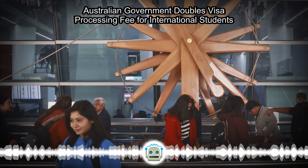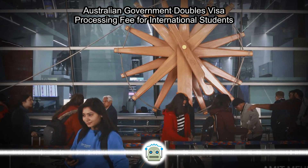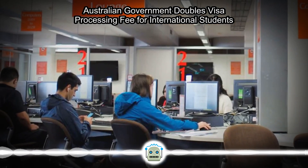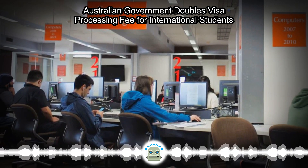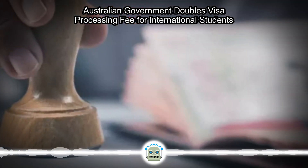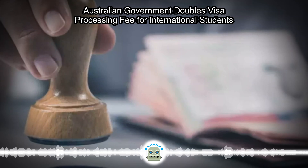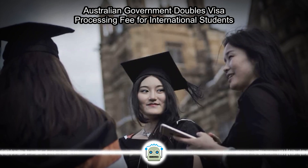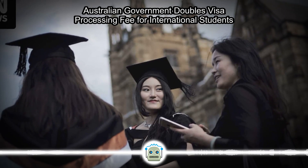The Australian government has doubled the visa processing fee for international students from AU$710 to AU$1,600, beginning July 1, without prior information. We got the information this weekend — there was no prior announcement about it. Interested students will be informed about it. No doubt it will add to the financial burden of students and their parents, said Gaurav Chaudhary, a Ludhiana-based immigration consultant from EDU Planet. The Australian government has put the details of the new charges on the Immigration and Citizenship website.